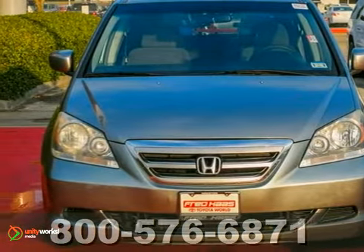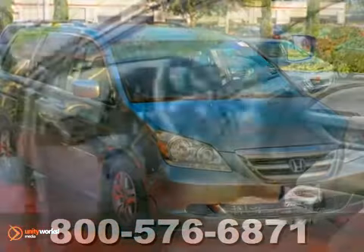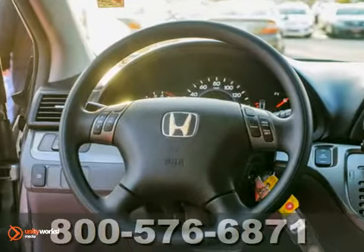It's a 2006 Honda Odyssey. Its standard features include child seat tether anchors for the third row, rear single zone climate control, folding center rear seats, and 16 inch wheels.